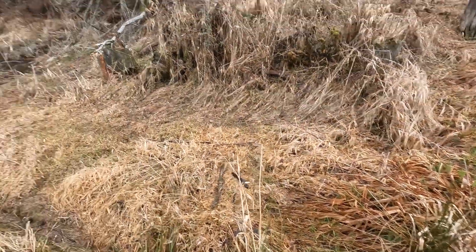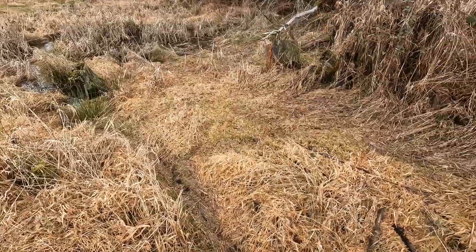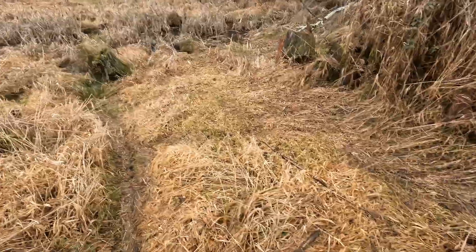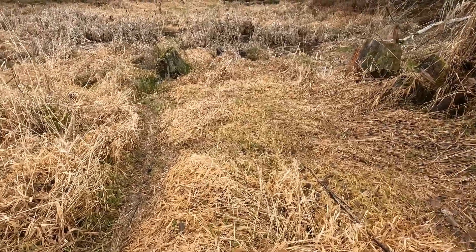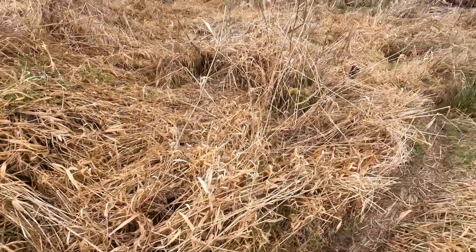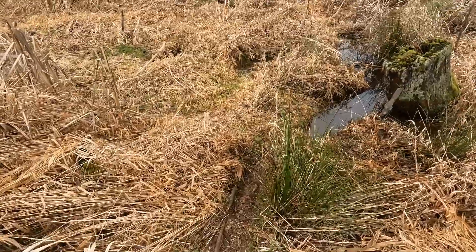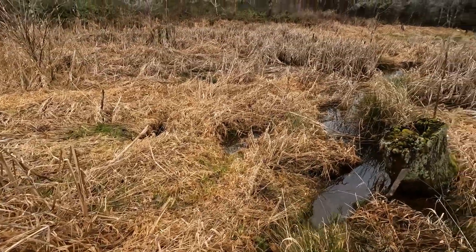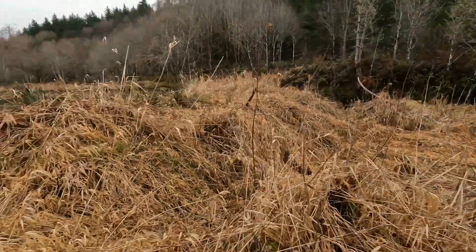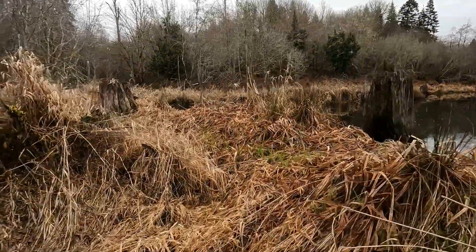You can see this — looks like a beaver poop down there. I'll go have a look. Yeah, that's a rock. Look at this path right down into the water.